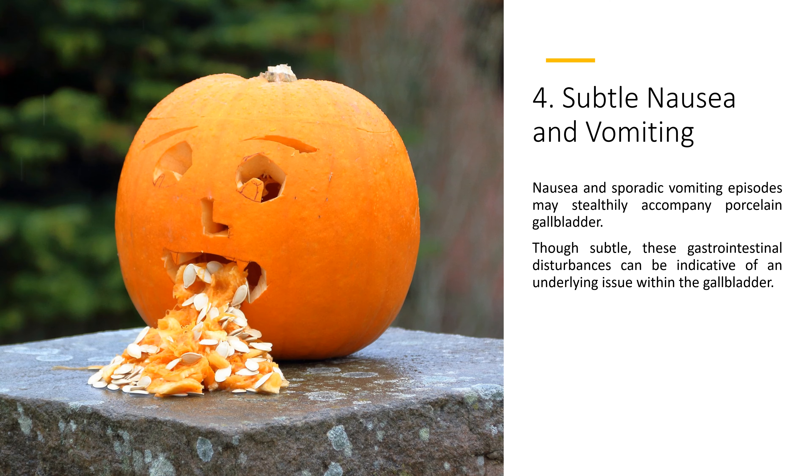4. Subtle Nausea and Vomiting. Nausea and sporadic vomiting episodes may stealthily accompany porcelain gallbladder. Though subtle, these gastrointestinal disturbances can be indicative of an underlying issue within the gallbladder.